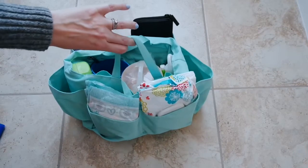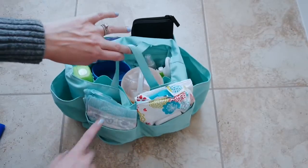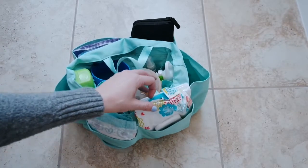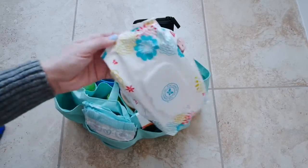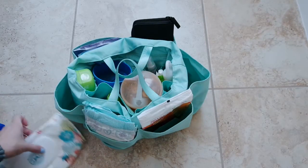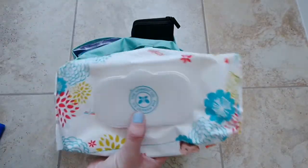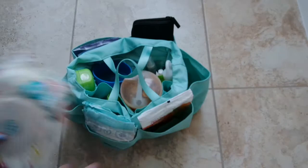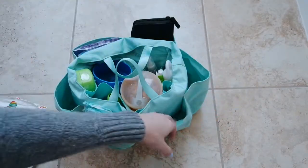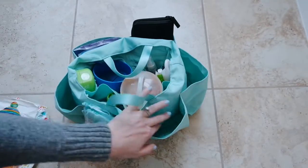Then I have in these two back pockets everything I need for diapering. This is holding four size 3 diapers. Then I have all my wipes on this side — I have a full pack of Honest Company wipes. I usually have my wipe pouch, but I wanted to show you guys that this insert could actually handle a full package of wipes. I also have some antibacterial hand wipes and a bug wipe in this back pocket.